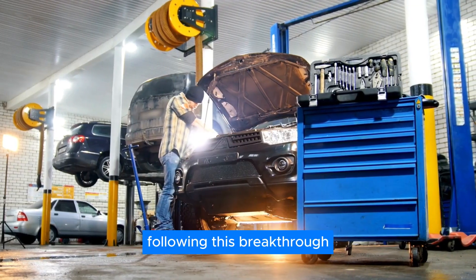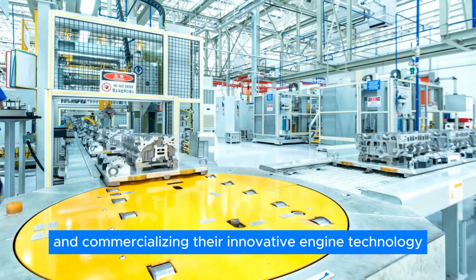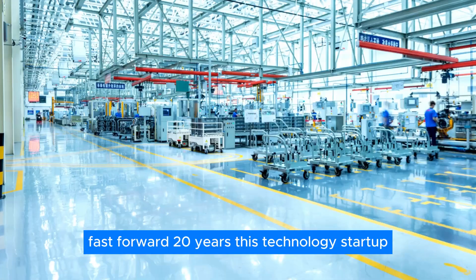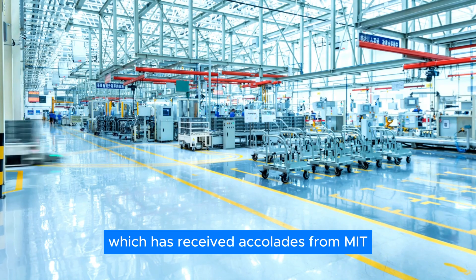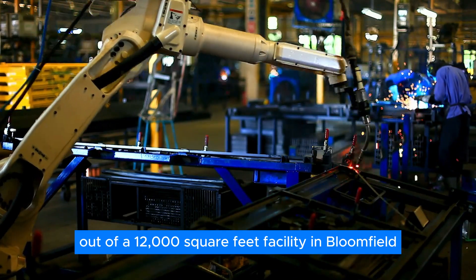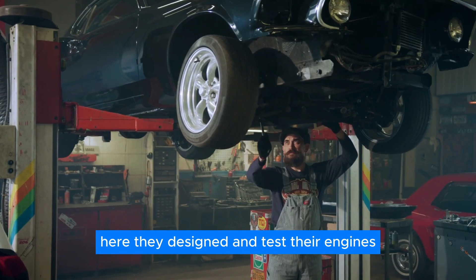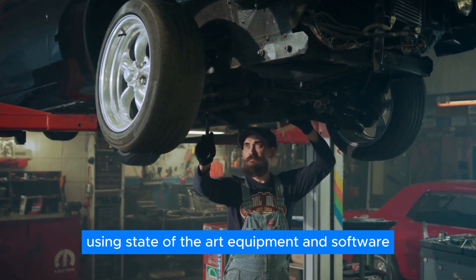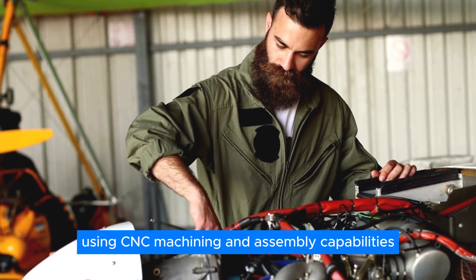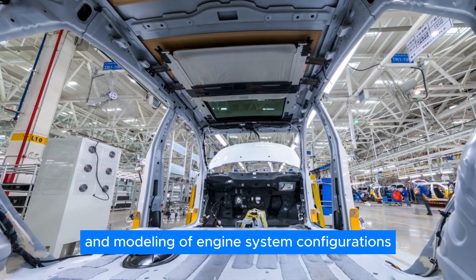Following this breakthrough, they established Liquid Piston Inc., a company dedicated to developing and commercializing their innovative engine technology. Fast forward 20 years, this technology startup — which has received accolades from MIT, Popular Science, and How It's Made — now operates out of a 12,000 square foot facility in Bloomfield, Connecticut. Here, they design and test their engines using state-of-the-art equipment and software. The company handles most of its production in-house using CNC machining and assembly capabilities after completing software engineering and modeling of engine system configurations.